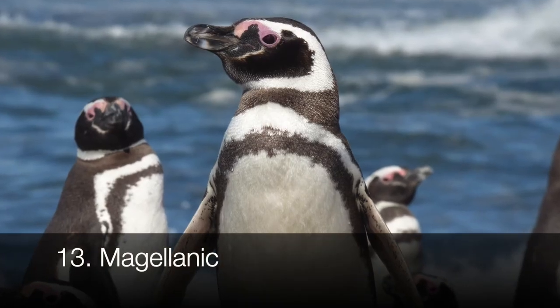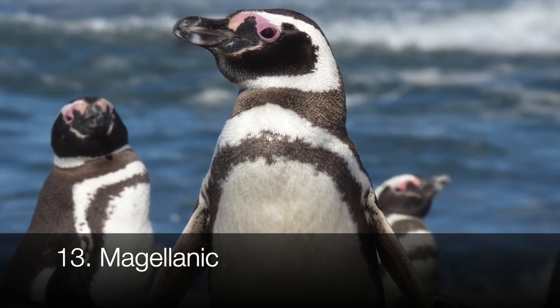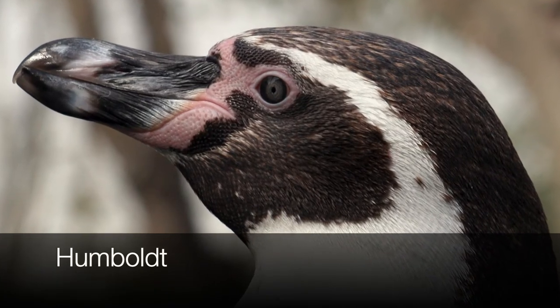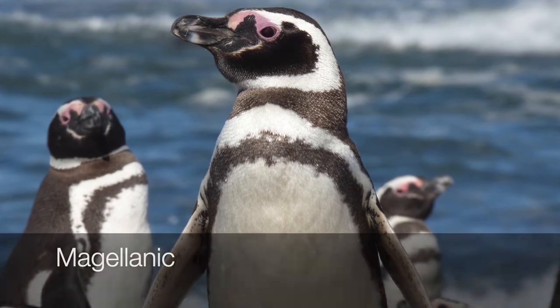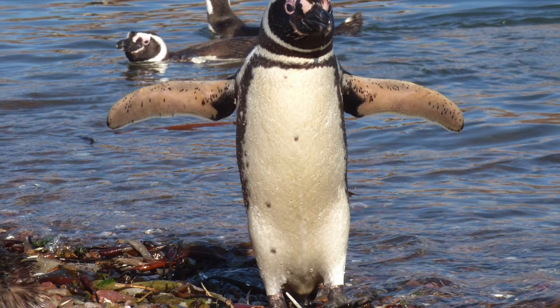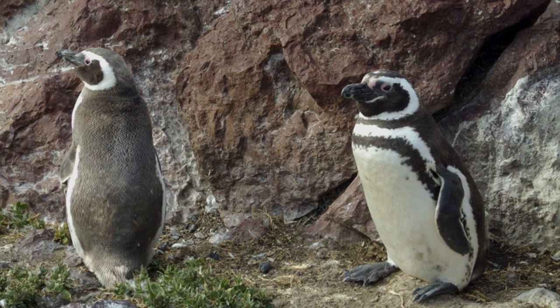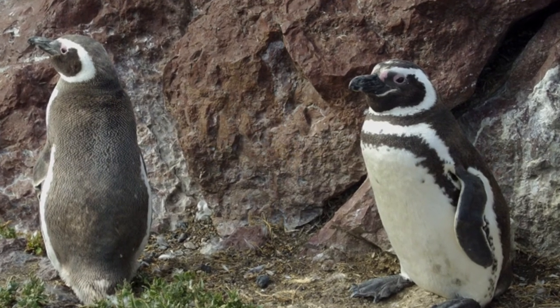Although these penguins look very similar to the Humboldt penguin, Magellanic penguins have less bare skin showing on their faces. Humboldt penguins have bare skin extending down to their bill, while Magellanic penguins have more black feathers beneath their bill. Magellanic penguins grow to about 24 to 28 inches in height and live in temperate regions of South America. They're only near threatened, but oil pollution and overfishing of anchovies threaten their lives.